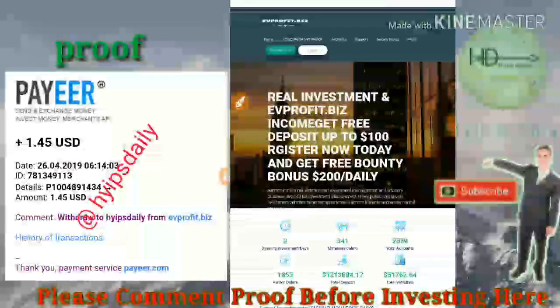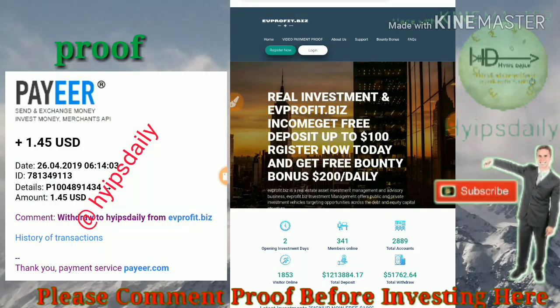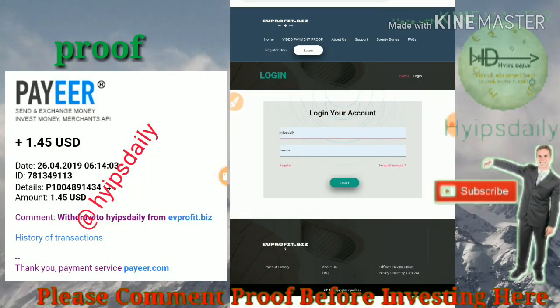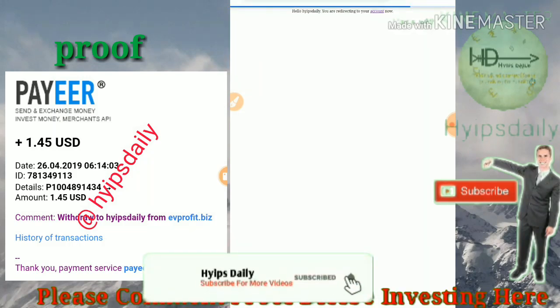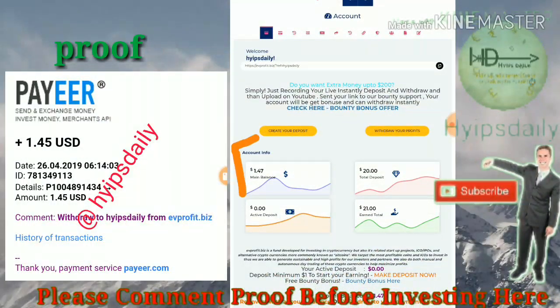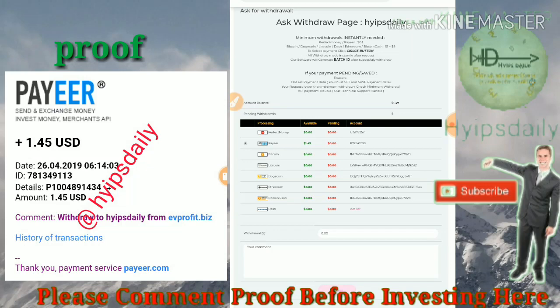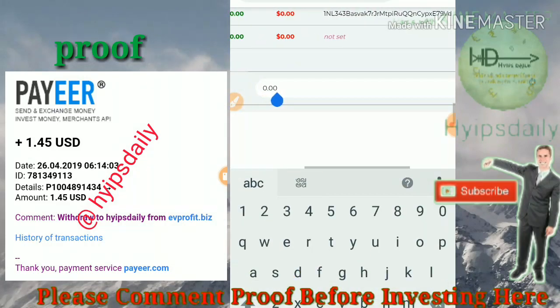In our previous video I showed you how to get started with the site. Now I just logged into the account. You can see my account balance is one point four seven dollars. I am going to try to withdraw this amount by clicking on the 'withdraw your profits' button.